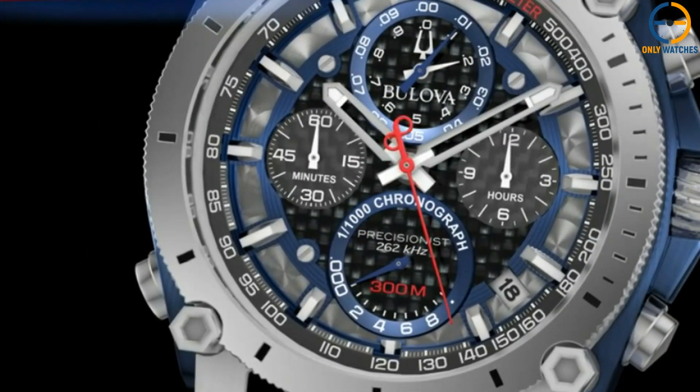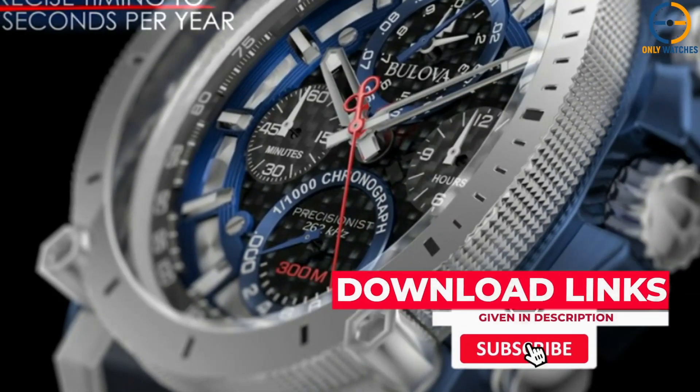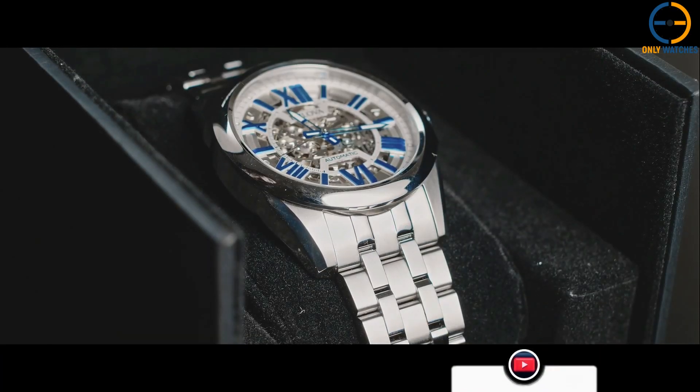If you liked this video or if it helped you, please give the video a like. Links to all the products mentioned are in the description below. If you are new to the channel, hit that subscribe button. Till next time, I will see you guys later.